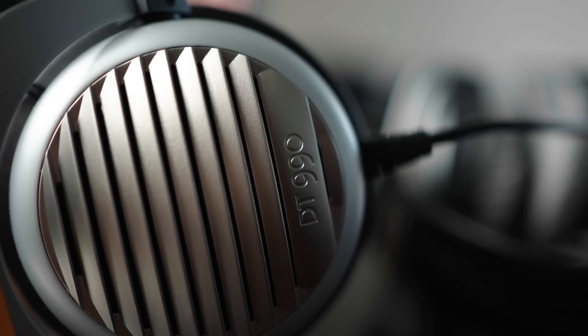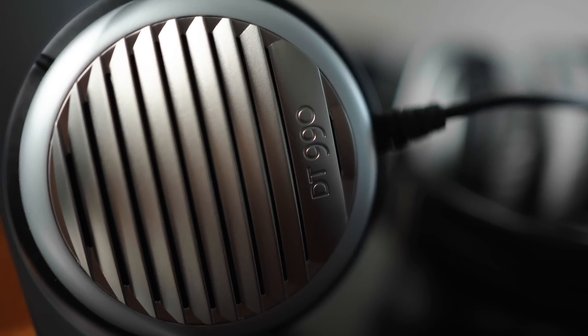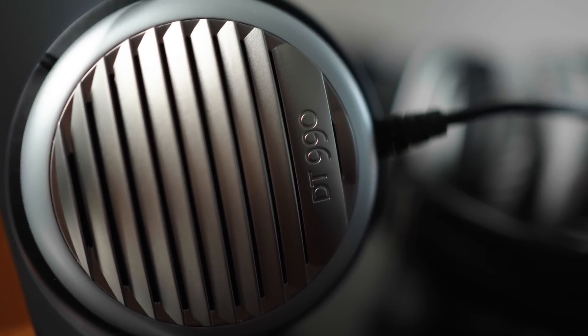These are open back headphones for those who are unaware. There may have been some indication that these are semi-open, but let me assure you that anyone sitting next to you will hear the dulcet tones of your aggressive black metal blasting through these. I'm fairly confident you'll be able to hear Burzum from across the room with these.